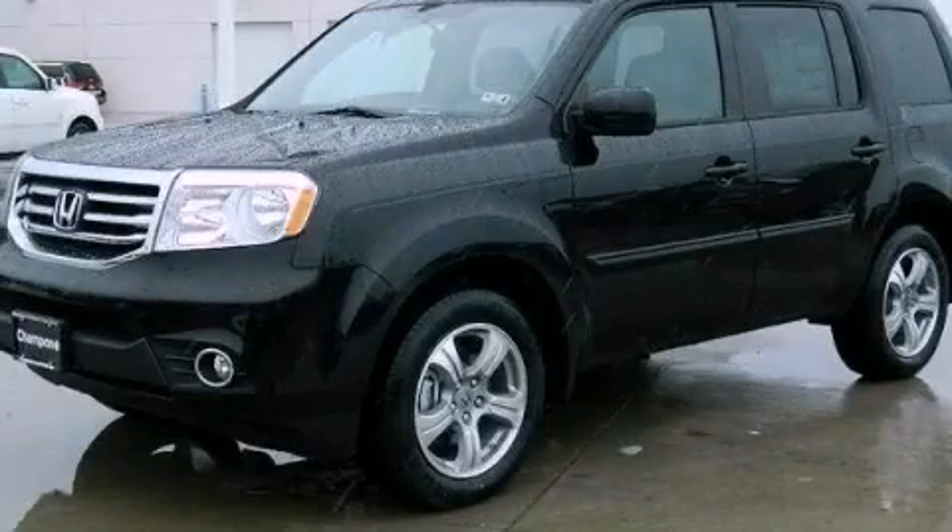Call now to find out how you can own this breathtaking automobile. Contact us at 457-7-16-16.